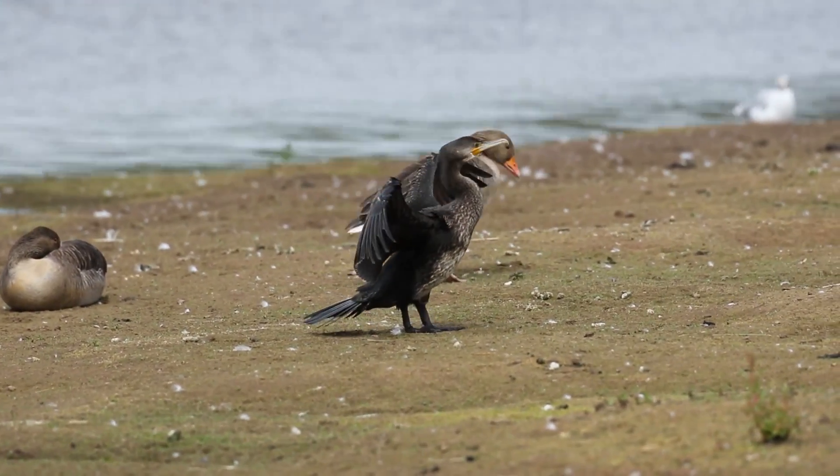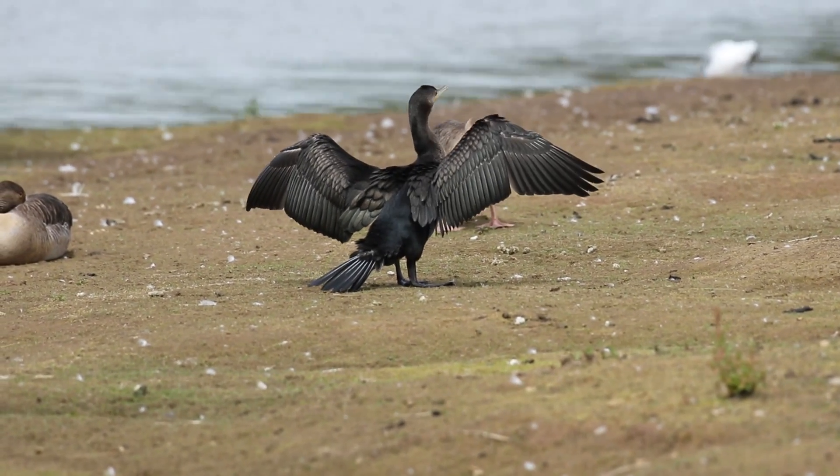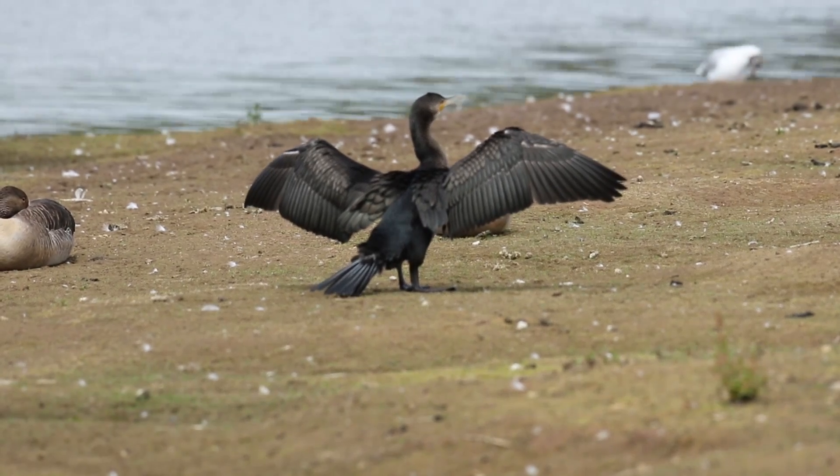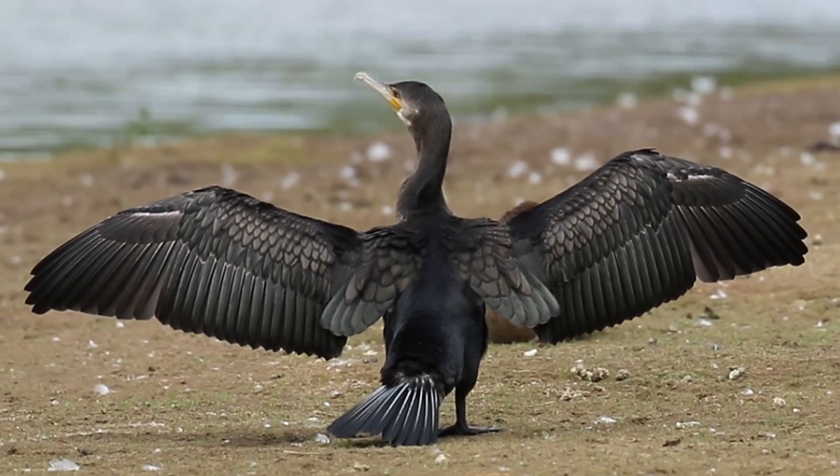After a fishing session, the cormorants can be seen with their wings outstretched, drying off their feathers. Their feathers are not waterproof, they are wettable, which means that they can reduce their buoyancy, which makes it much easier for them to swim underwater.